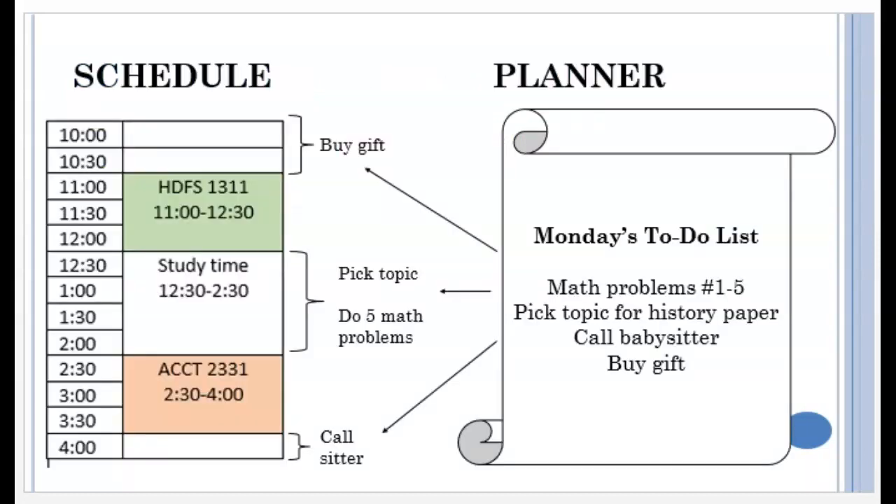For example, this person has an hour of free time before class, followed by a 2-hour block of study time, followed by an accounting class, and then about 30 minutes before they have to start their commute. Since this person has made a to-do list in their planner for today, they can see when is the best time to get things done. The hour before HDFS will be enough time to browse online for a gift and place the order.